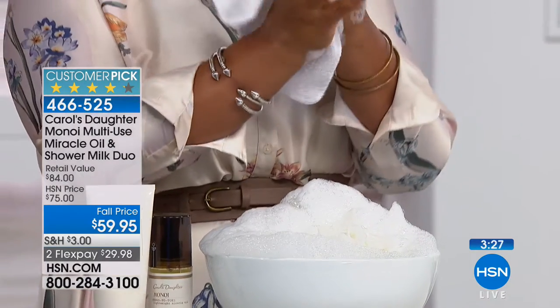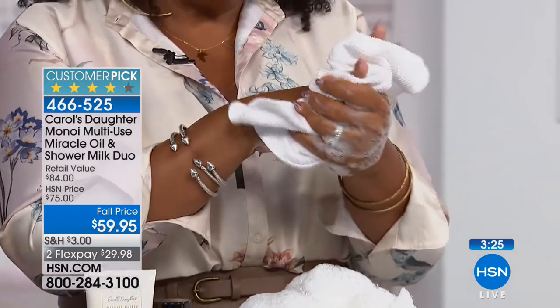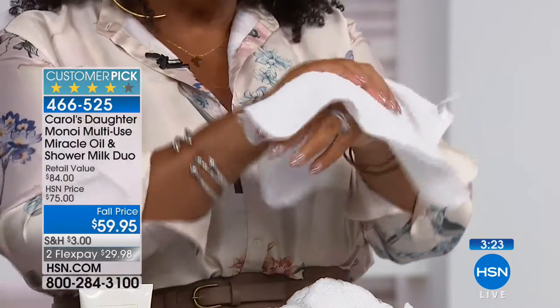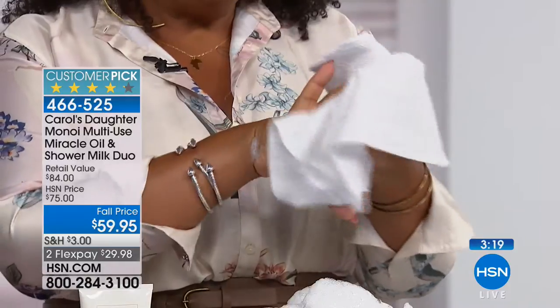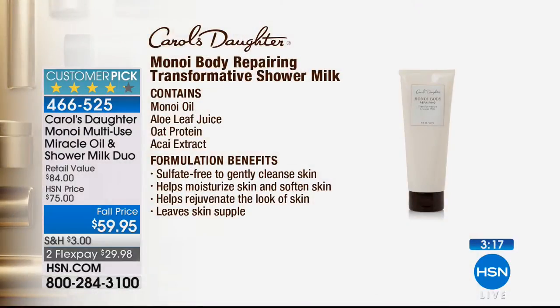So you can get in the shower and use this amazing milk — that you're basically getting for free — which has acai extract and oat protein. It's sulfate free, so it cleanses the skin gently. It has aloe leaf juice, and being sulfate free it helps to moisturize and soften your skin, helps to rejuvenate the look of the skin, and it leaves your skin feeling supple. That's your first step with the transformative shower milk.